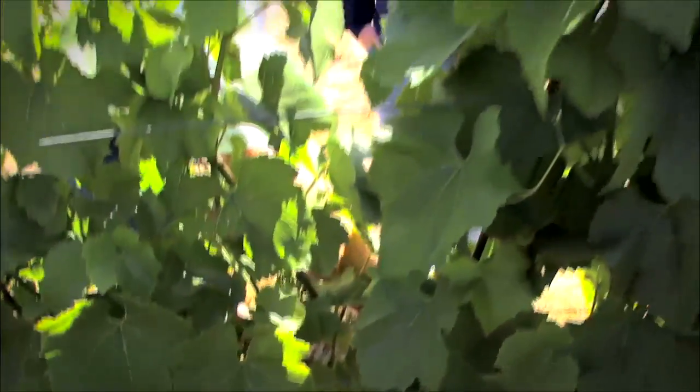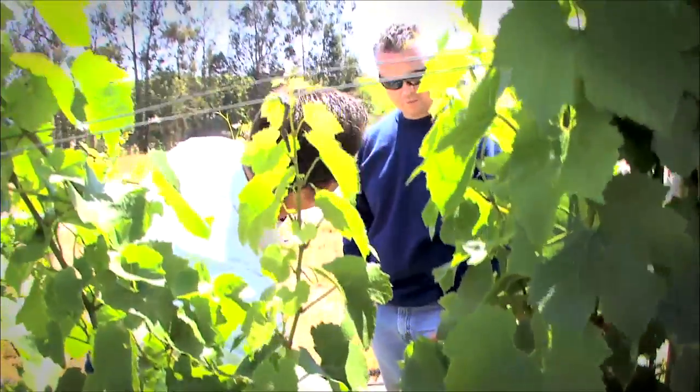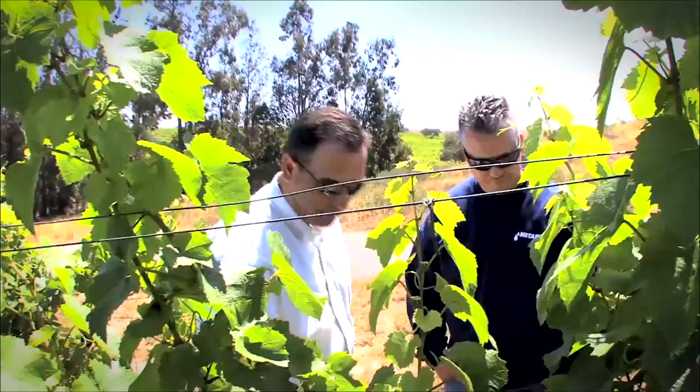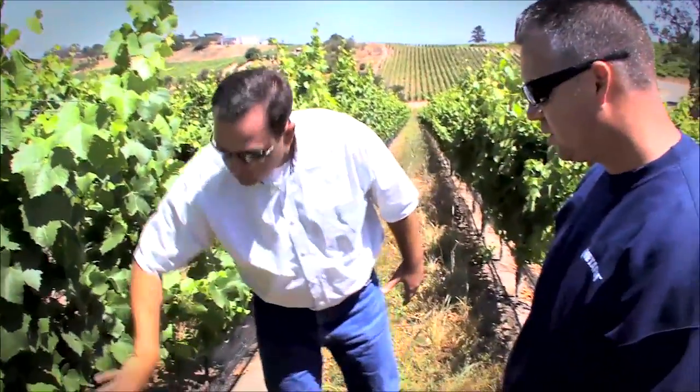Stressed plants equals reduced yields, which is why maintaining healthy soil is an important component for grape growers. Soil determines the amount of water, nutrients, and oxygen the plant receives.